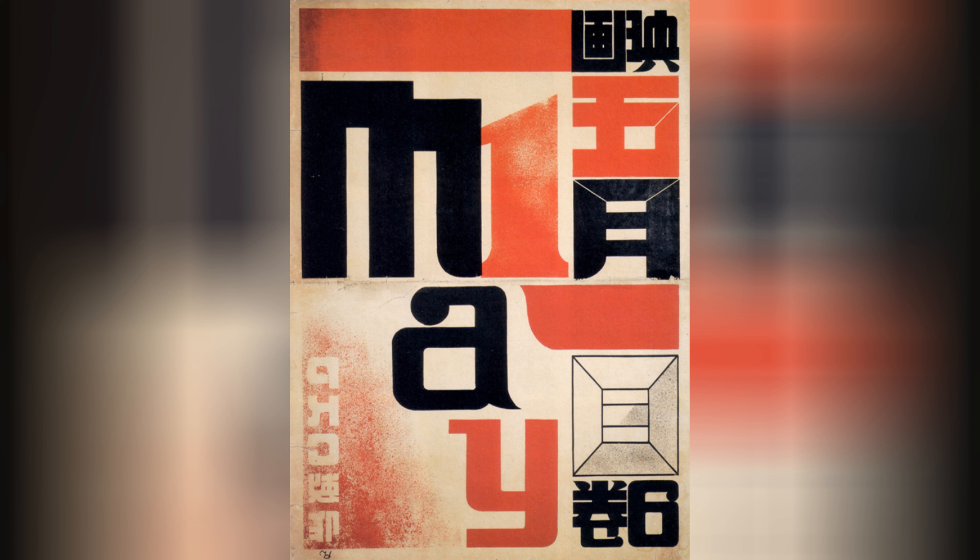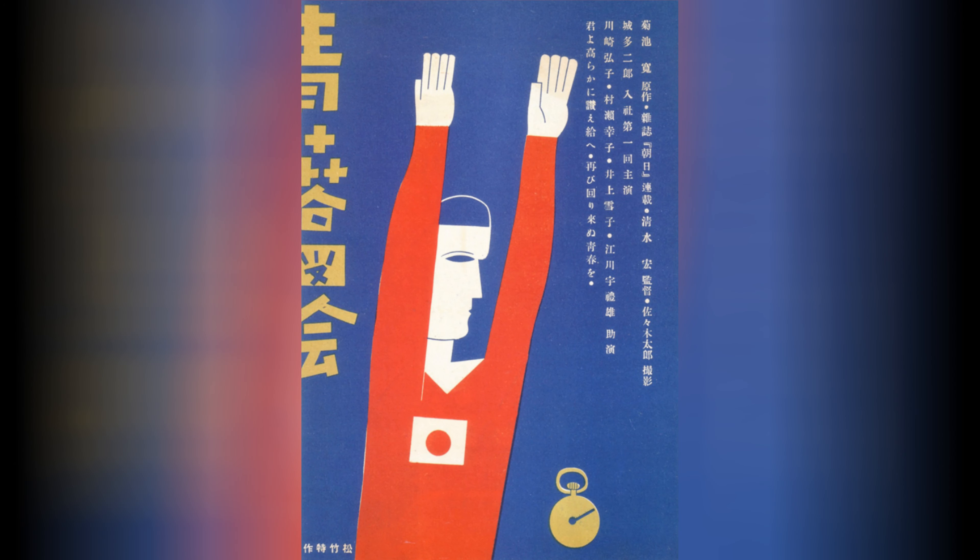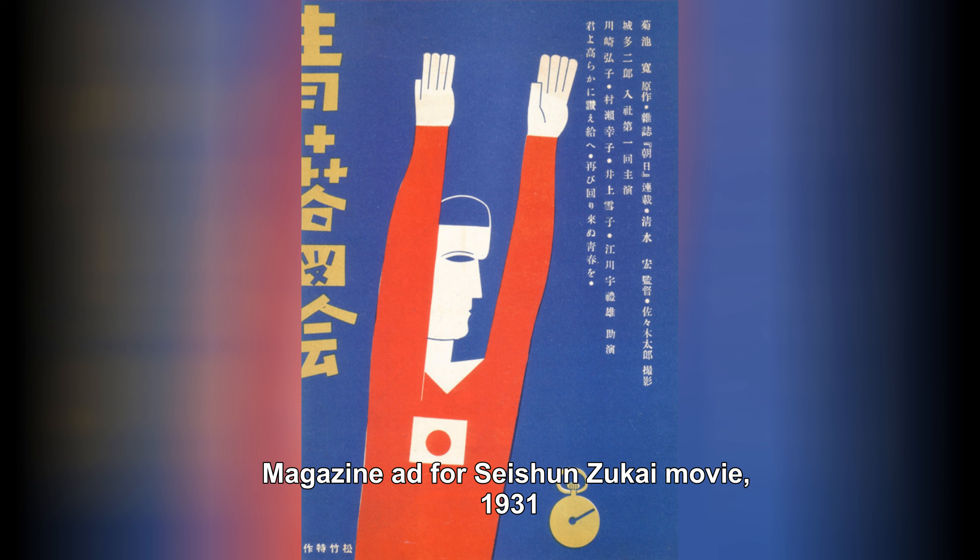Shiseido, a leading Japanese cosmetics company, played a pivotal role in promoting modern graphic design during this period. Shiseido's advertisements and packaging designs incorporated elements of Art Nouveau and Art Deco, featuring bold typography, geometric shapes, and vibrant colors. They sought to create a strong brand identity through visually striking designs.